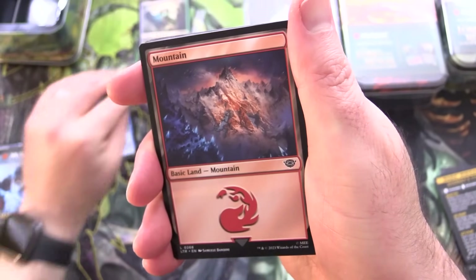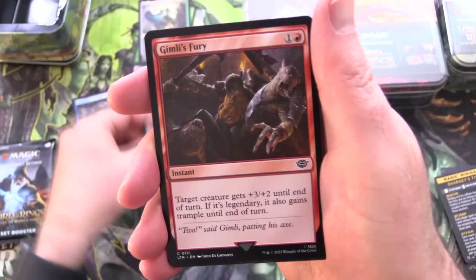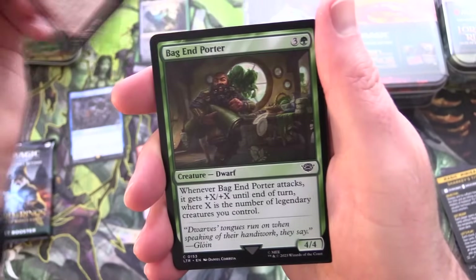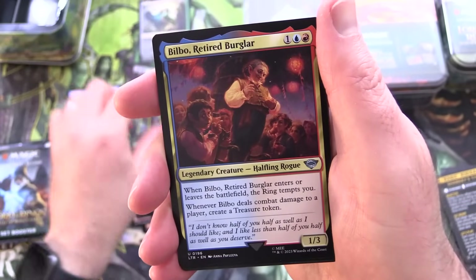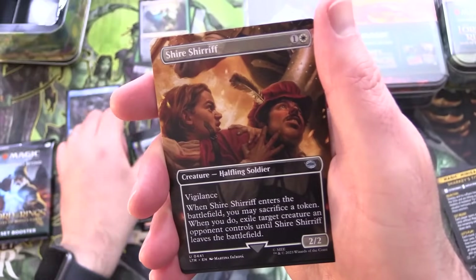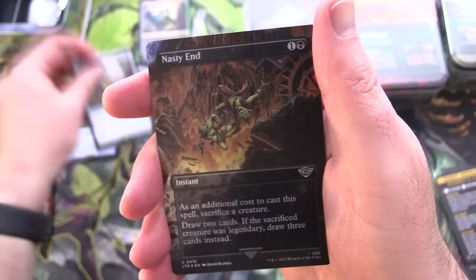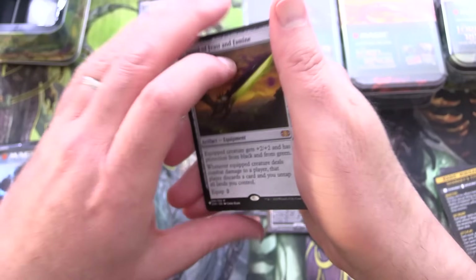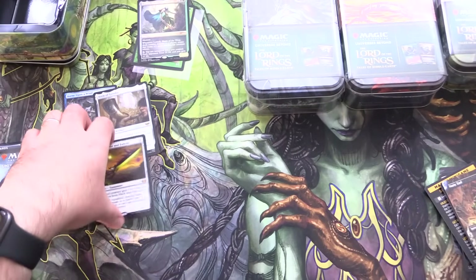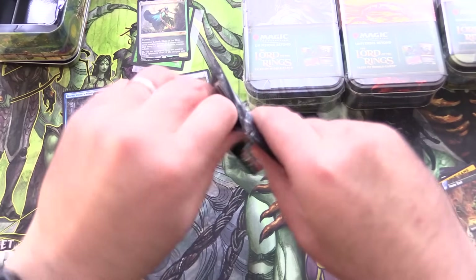We've got Arwen Undómiel. Along with a Mountain: Gimli's Axe, Gimli's Fury, Erebor Flamesmith, Bag End Porter, Peregrine Took, Merry Brandybuck, Bilbo Retired Burglar, Barrowblade, and Shire Sheriff. The rare is Horn of Gondor — not too shabby. Foil Nasty End again. And a mythic: Sword of Feast and Famine. Nice. We don't have any sleeves on hand, but I'll sleeve that up later.